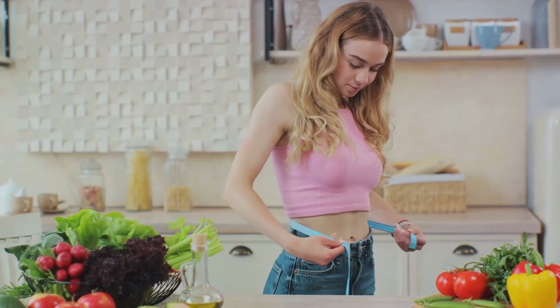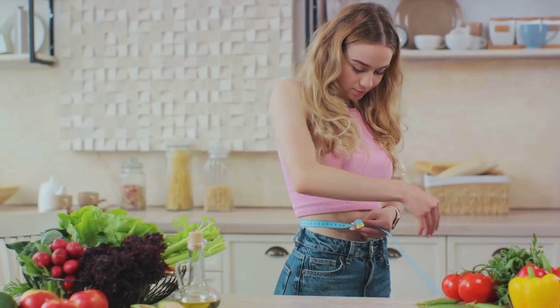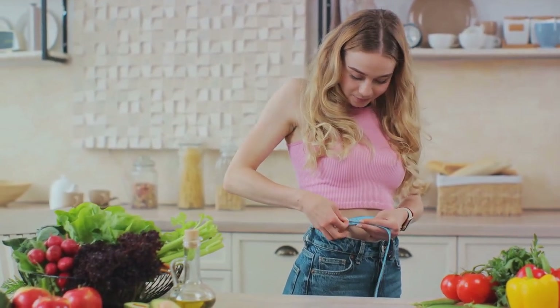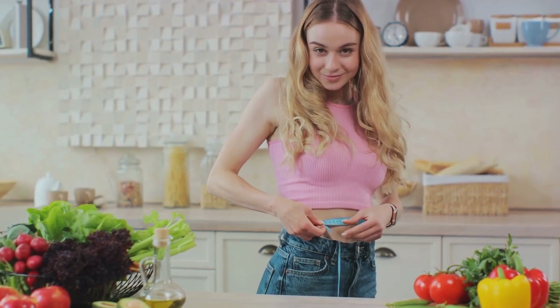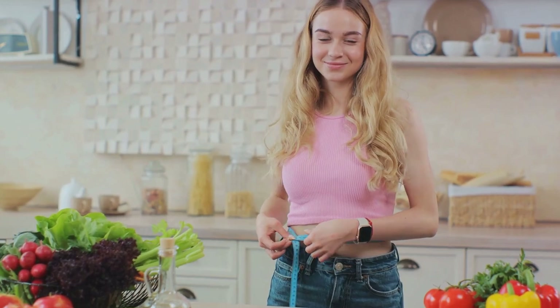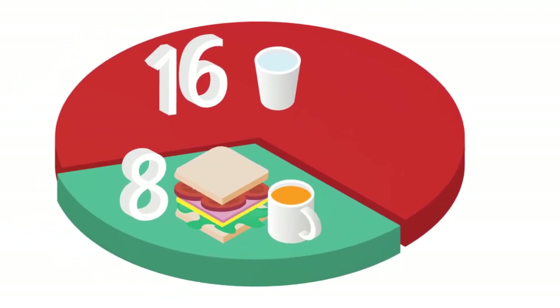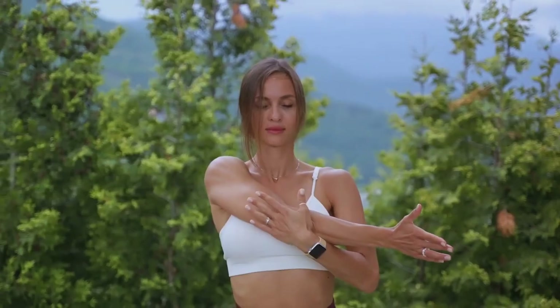First, let's talk about weight loss. The 16-8 fasting plan can lead to weight loss and reductions in visceral fat — that's the fat stored in your abdomen and around your organs. By limiting your eating window, you naturally reduce your calorie intake. Plus, the fasting state encourages your body to use stored fat for energy, resulting in weight loss.